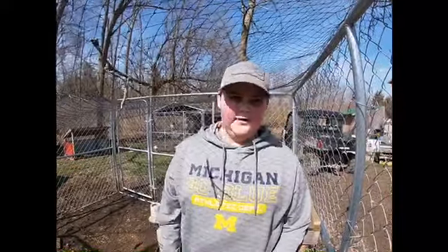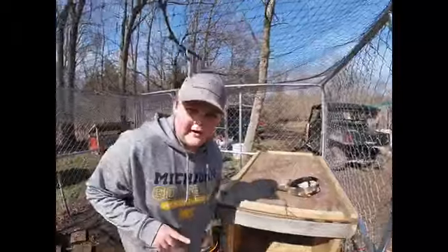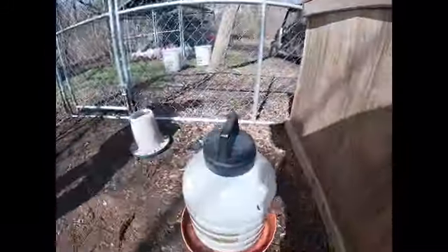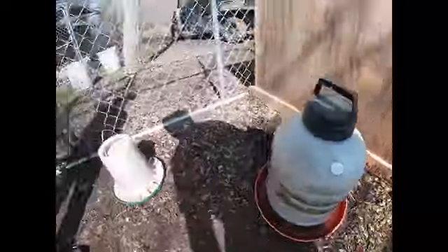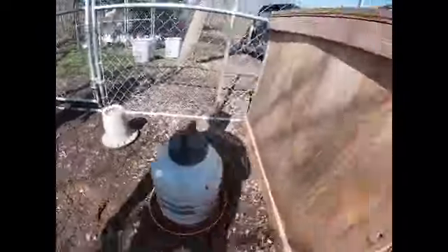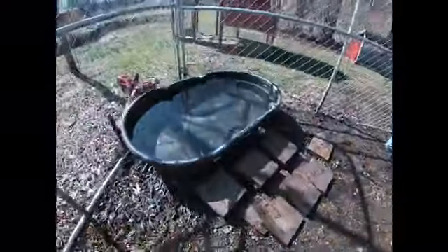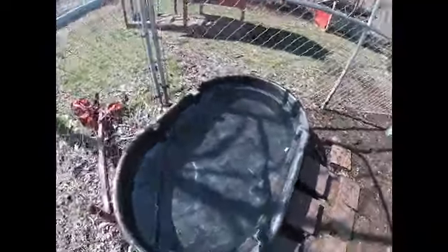Now the animal we're moving on to is our duck. We have one duck — her name is Daisy, and this is her home. We just got finished preparing for this. She has her water, her food, her pool, and her house. She has a pool and she loves to swim.